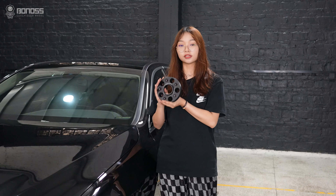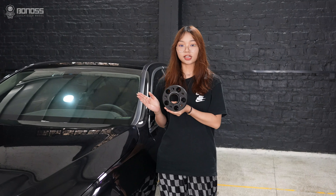Hey guys, welcome back to the channel. I'm Lulu. So is it possible to customize wheel spacers for this new Mercedes A-Class?